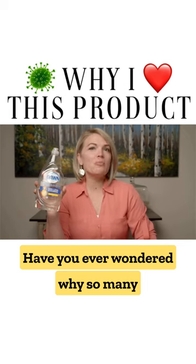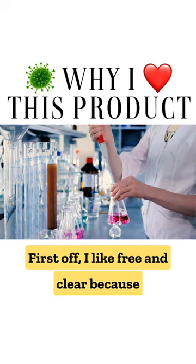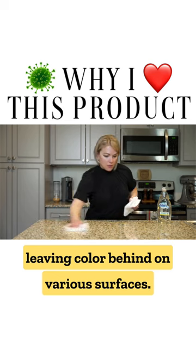Have you ever wondered why so many pro cleaners use Dawn Free & Clear? I like Free & Clear because there are no dyes, so no worrying about leaving color behind on various surfaces.